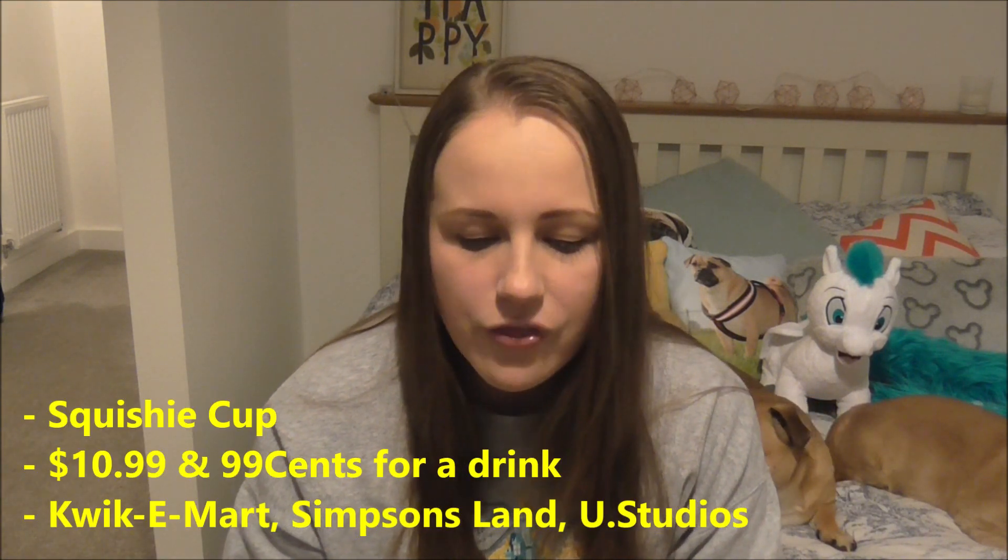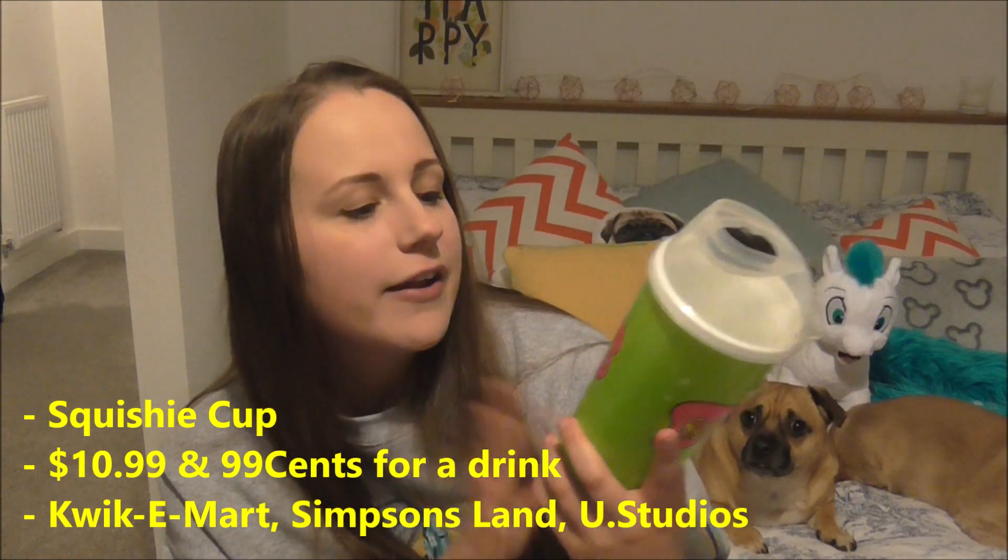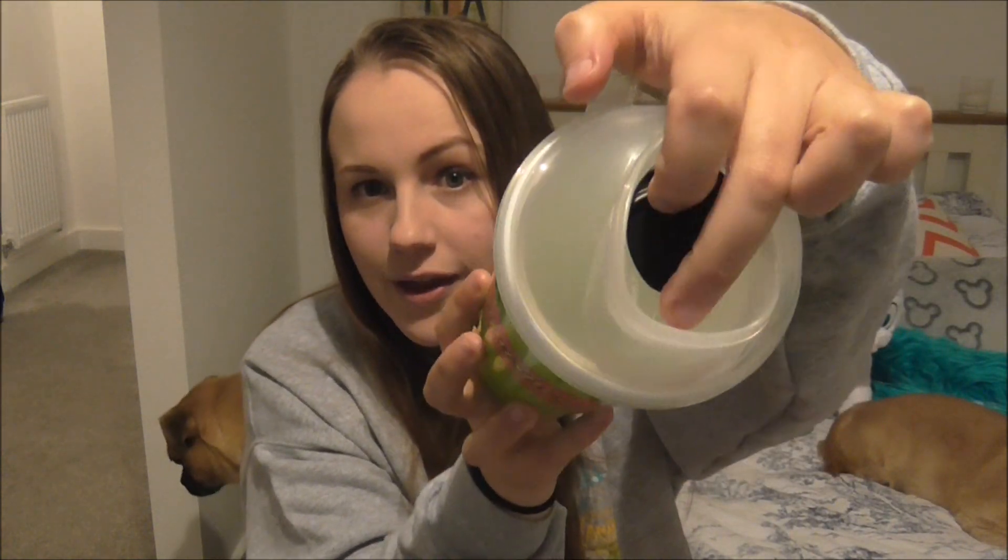The next cup is my cup and I absolutely love it. It was £10.95 and you could get a refill in it — I think it was 99 cents for a refill but I chose not to bother because I had my refill cup. It is this amazing squishy cup from the Simpsons. It's massive for a start, absolutely huge, but I couldn't resist it. I saw it on the first day and thought it had to come home with me. The lid is a little bit weird — it reminds me of a salad pot lid that just flips up with a little spout. I haven't used it yet so I'm quite intrigued, but I'm very happy with this for $11.